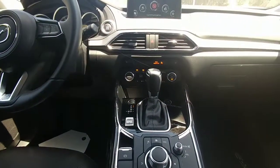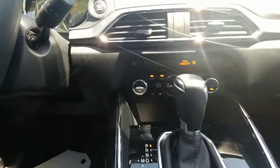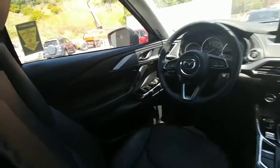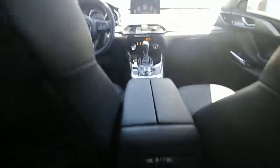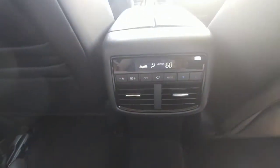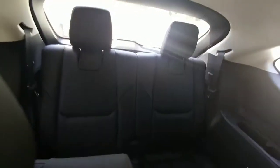We have front row seats, which are leather. The rear passengers have AC and entertainment, and we have USB charging ports, and a third row seat.